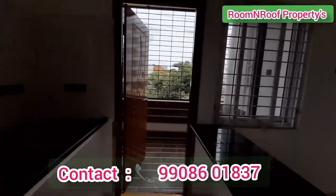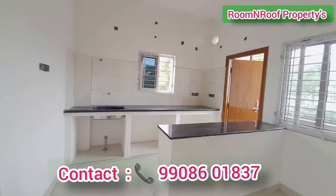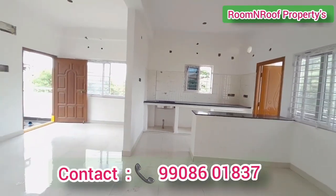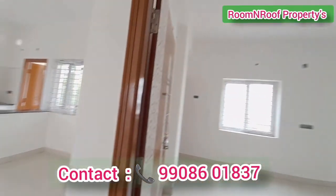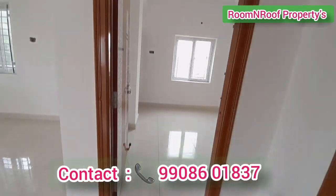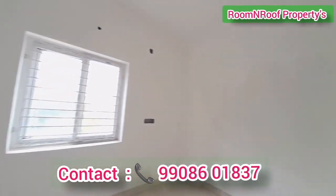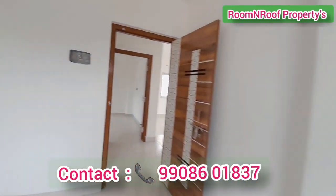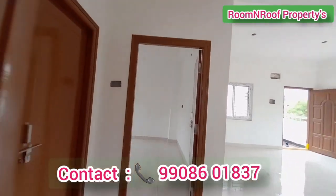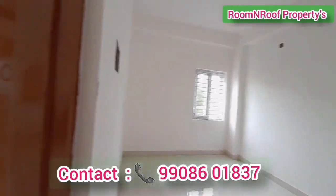Here there are two bedrooms with a living room attached. From the dining area, we have a master bedroom on the left side with good ventilation. This is as per the 5th permission construction. The construction quality is also very good. This is the master bedroom and this is the 2nd bedroom.